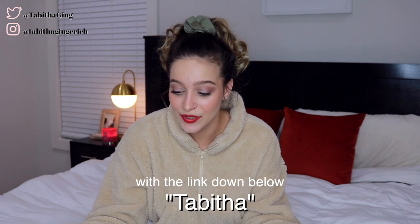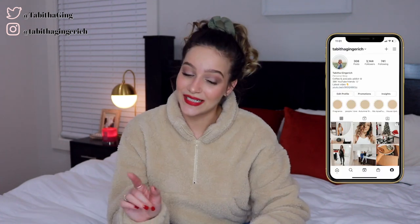We're going to go ahead and get into it, but before we do, don't forget to subscribe down below and give the video a thumbs up if you end up enjoying it. You can also come join me over on Instagram and Twitter — they are linked down below in the description box.